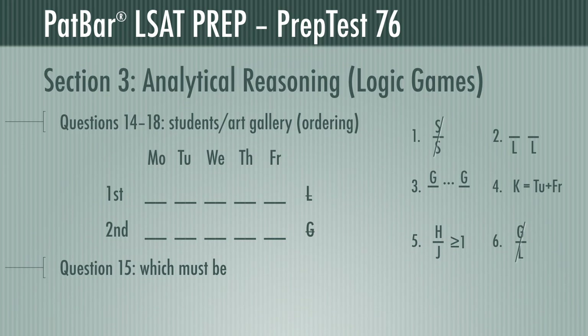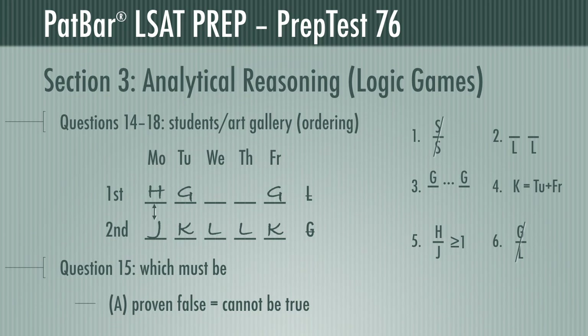If we can prove Gracia can work on Tuesday, we prove A wrong — so in she went, first shift. She'd then go Thursday or Friday, and it can't be Thursday since Gracia and Louise can't work the same day. Louise works consecutive days, which have to be Wednesday and Thursday, keeping Gracia's shifts separated, so her second shift that week must be Friday. Katya has to be Tuesday and Friday — that works. Hakeem and Joe share at least one day — that works. Hakeem and Joe fill the open slots since each student works twice, violating no rules, which means Gracia can work Tuesday, proving A wrong.